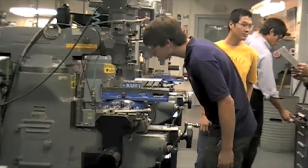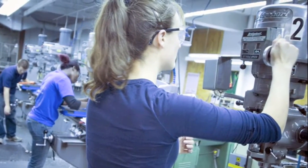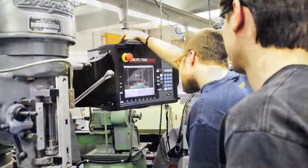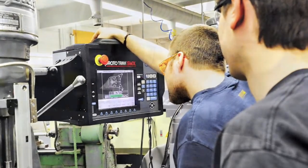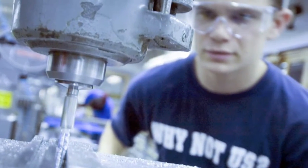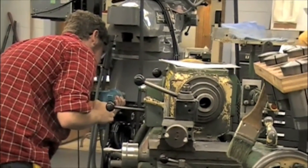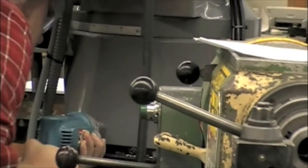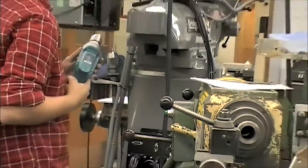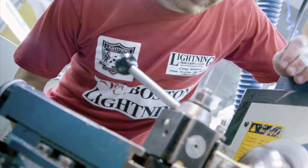The shop is really great because you get to actually come in here and instead of just designing and having someone else construct your projects, you can actually work on them yourselves. You get an idea of how it's made, the process, as well as what needs to be done to get them made, and therefore you have a better understanding of your projects rather than just going from a design to a final project.